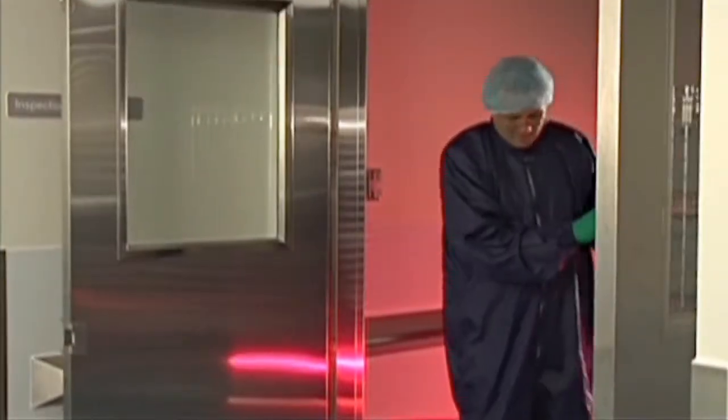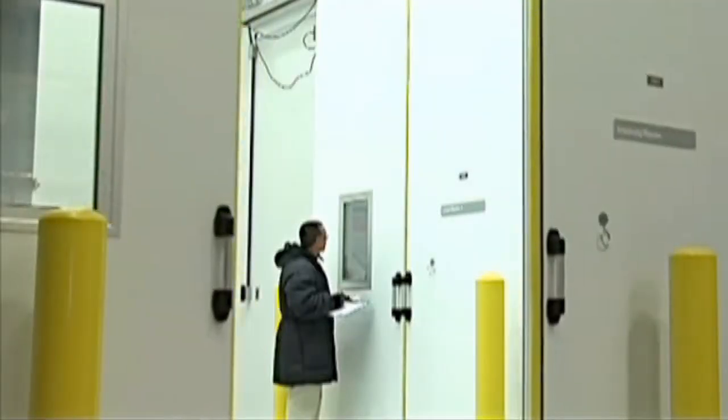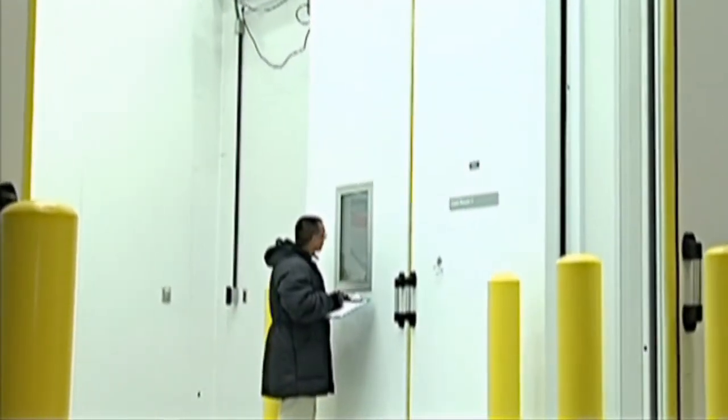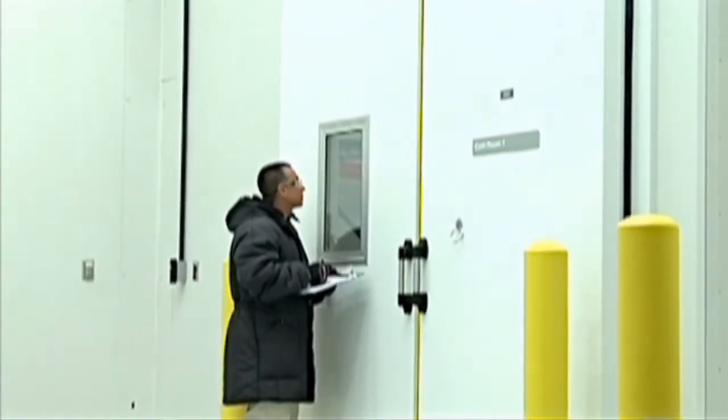After the syringes are inspected and transferred into rondo trays, they are loaded onto trolleys and transported to the warehouse area, where the product is kept refrigerated. In the warehouse cold room, these rondo trays will be prepared for bulk shipment to Abbott's North Chicago plant for the final consumer packaging.